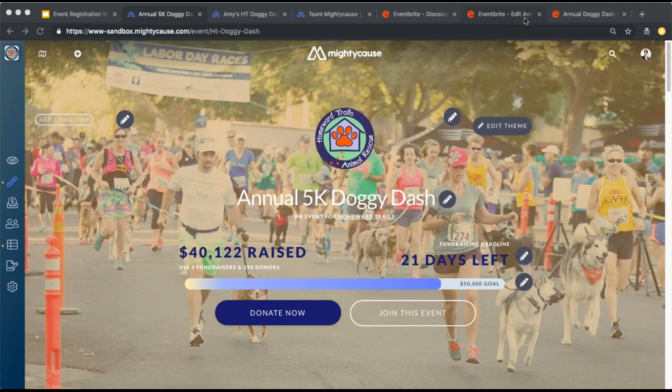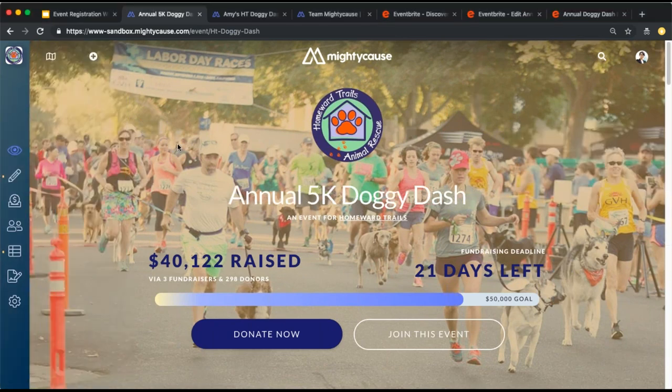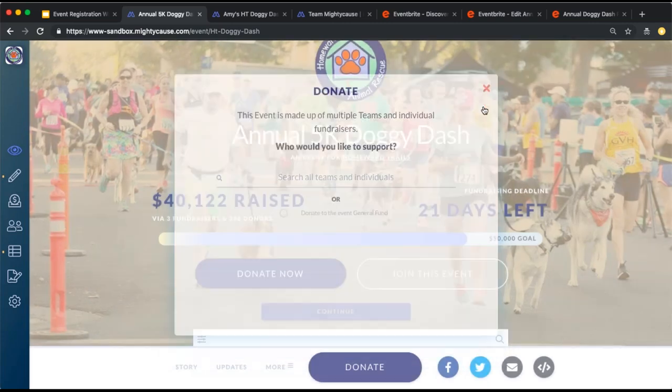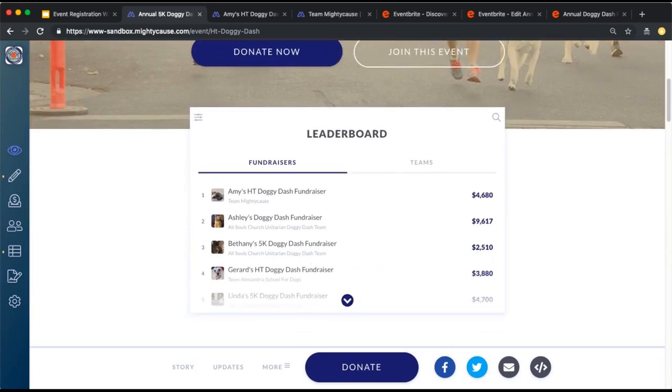For those of you who have used our events product before, I'm going to go over the basics for those who are not familiar. This is the live page or event landing page of an event. The organizer has placed the goal of their event, the deadline, as well as the organization where funds are going to. Below the thermometer, donors can donate directly to the event or select a team or individual they want to support. Individuals can also immediately join your event and start fundraising by selecting 'Join this event.' The leaderboard showcases all individuals participating and fundraising, as well as any teams.